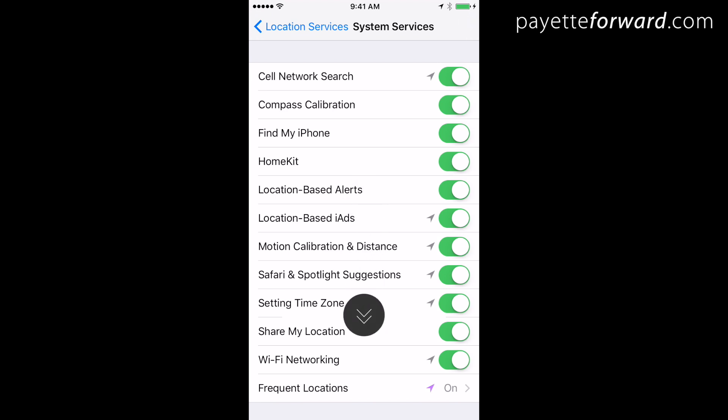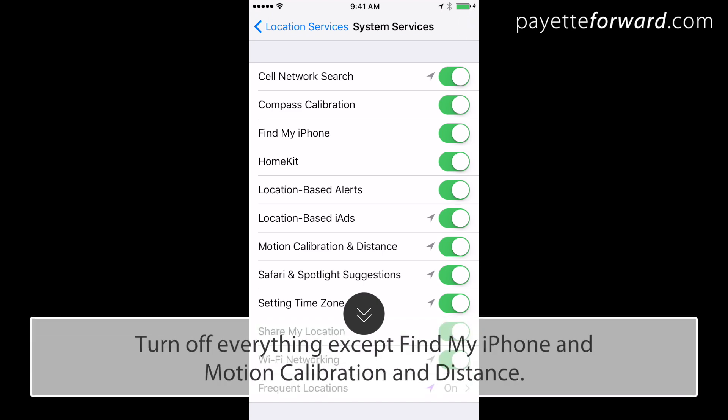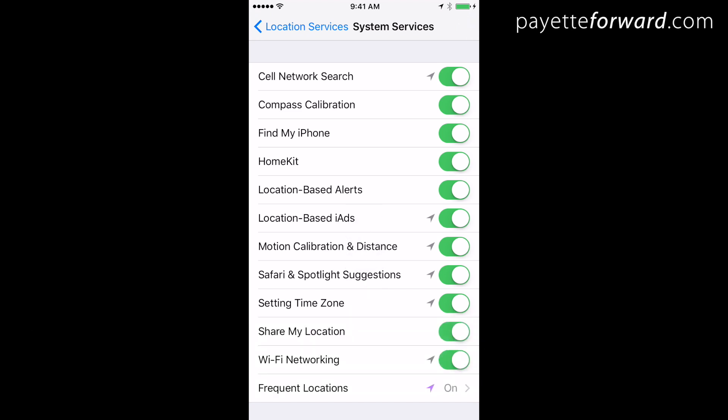My suggestion is to turn off everything on the page except Find My iPhone, so you can locate it if it's lost, and Motion Calibration and Distance if you'd like to use your iPhone as a pedometer. Otherwise, turn that off too.